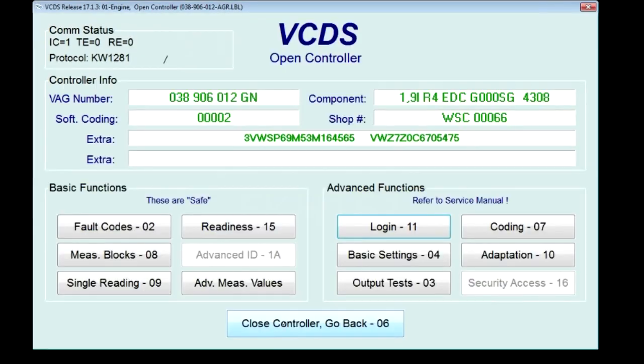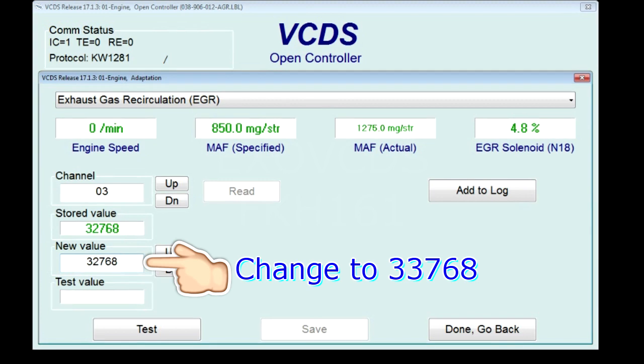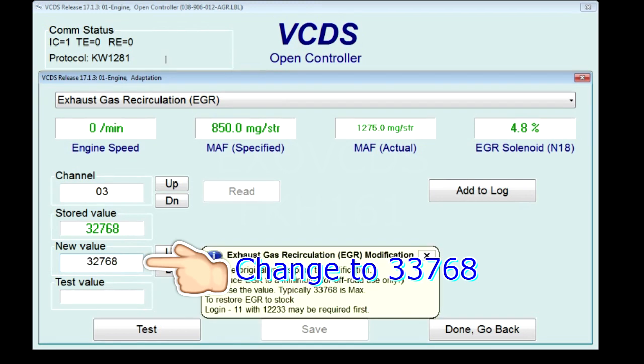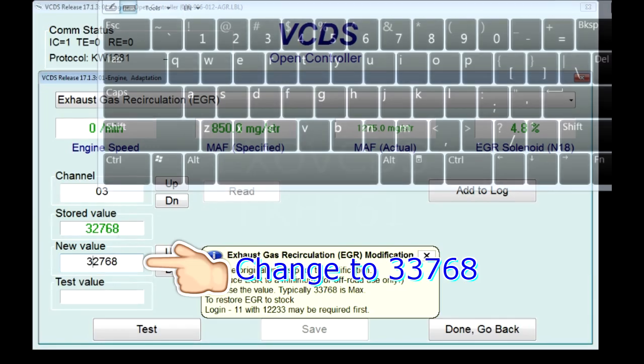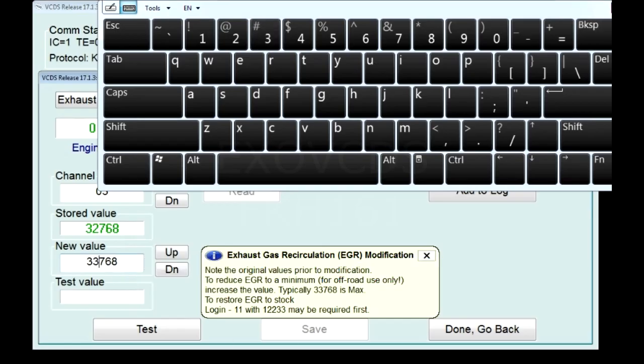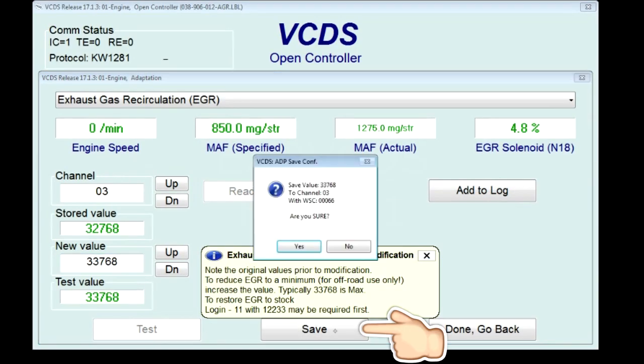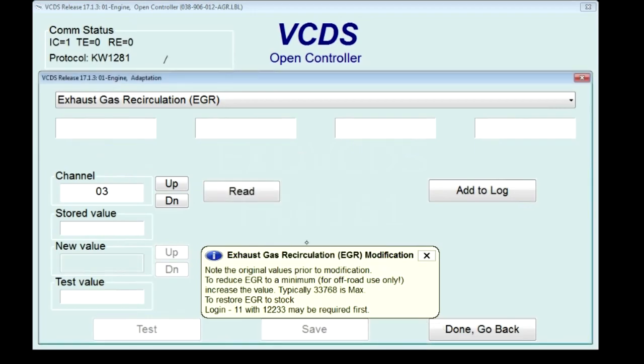Then you go to adaptation, EGR, and you can read the current value and then the new value. There's a pop-up screen — you want to go to typically 33768, which is max. So you want to change this 2 to a 3, and then you test, and you can see the new value, and then you save it and click yes.